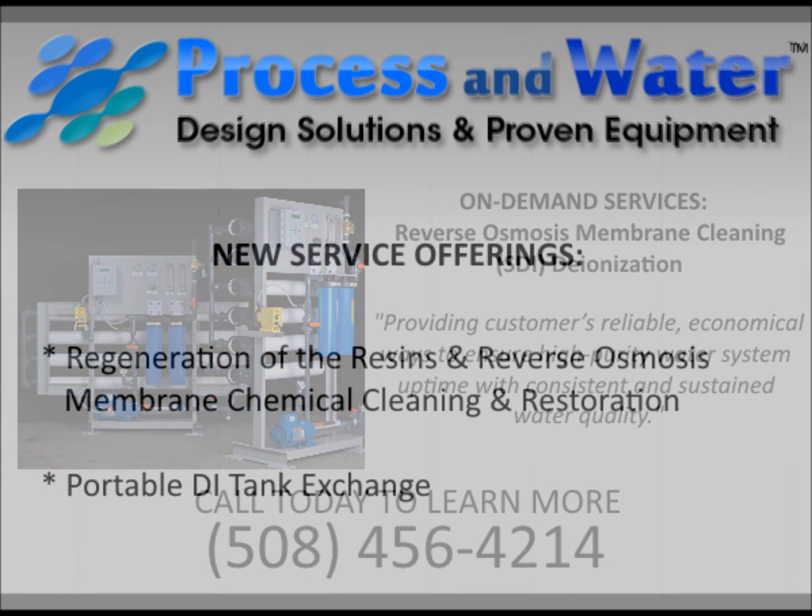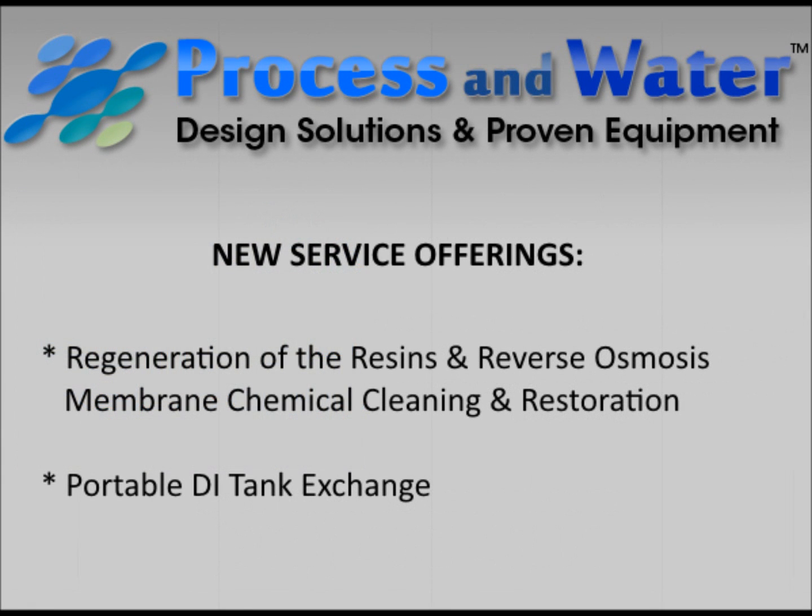The new services provide regeneration of the resins and reverse osmosis membrane chemical cleaning and restoration, as well as a portable DI tank exchange.